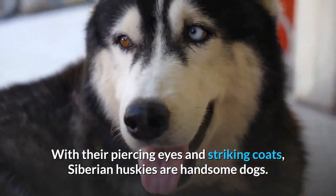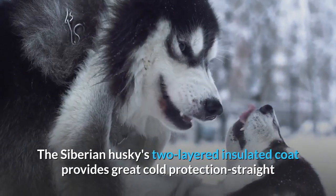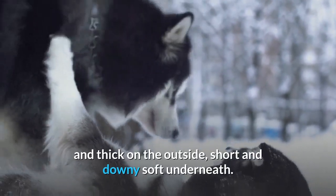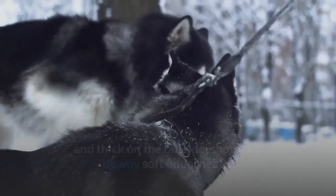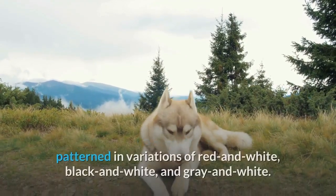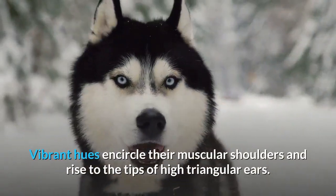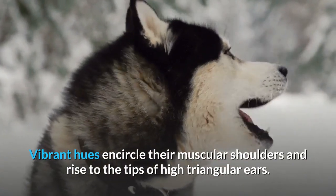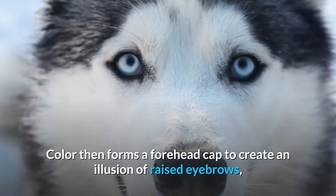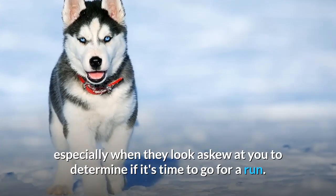With air-piercing eyes and striking coats, Siberian Huskies are handsome dogs. The Siberian Husky's two-layered insulated coat provides great cold protection, straight and thick on the outside, short and downy soft underneath. Coats feature various tones of red, gray, black, as well as snow-white, patterned in variations of red and white, black and white, and gray and white. Vibrant hues encircle their muscular shoulders and rise to the tips of high triangular ears. Color then forms a forehead cap to create an illusion of raised eyebrows, especially when they look askew at you to determine if it's time to go for a run.